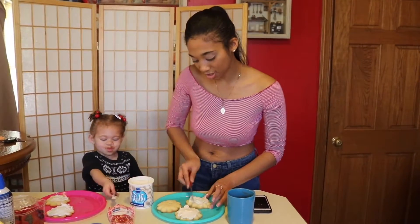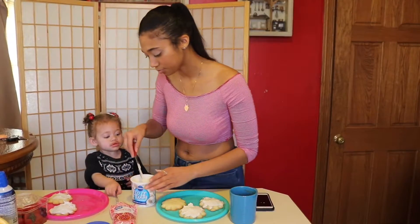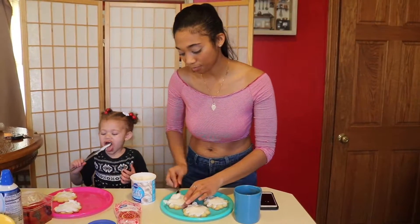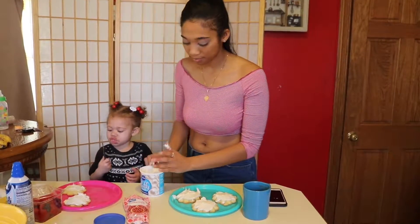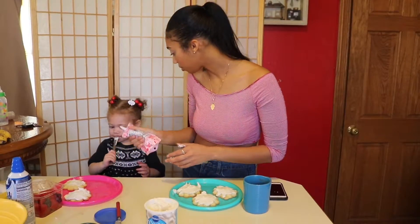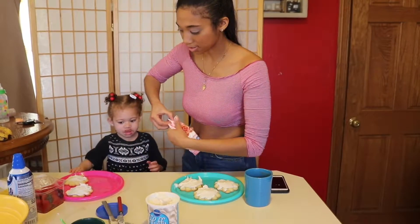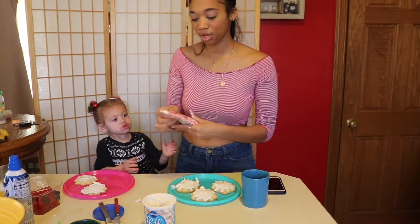Do any of you guys like the sugar cookies with the icing and the sprinkles from the store — the sugar cookies? I love love love those. Are you already done? I want to save some icing because we still have another batch of these in the oven right now. She's already having some icing.